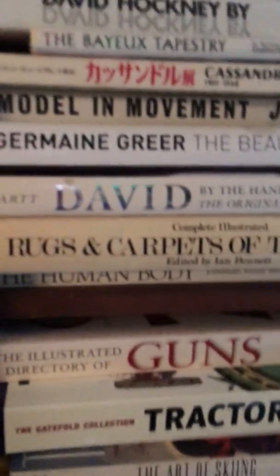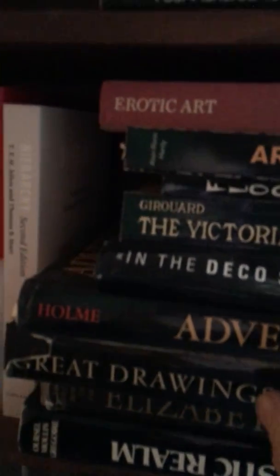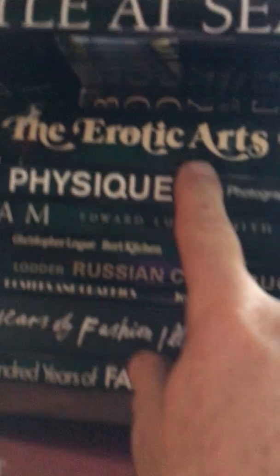So you have the David Hockney book, you have the erotic art book L'Amour Bleu. Over here in the black ones you've got Art Deco, Fashion, Physique, the erotic arts. This one doesn't belong here — erotic art — because it's pink.